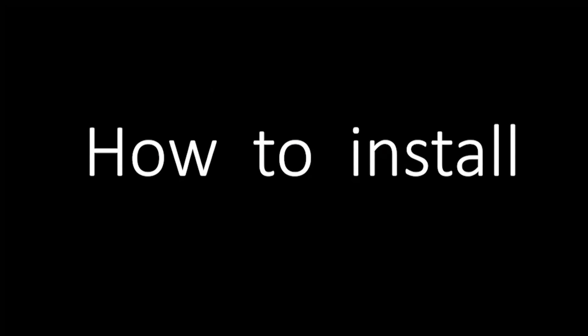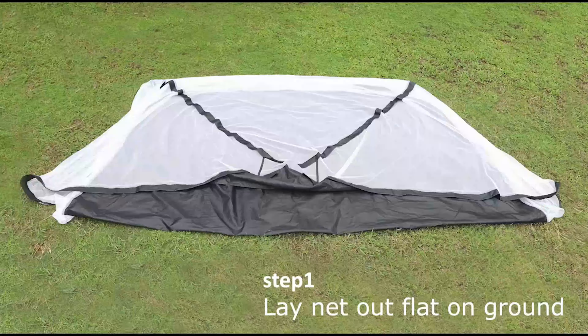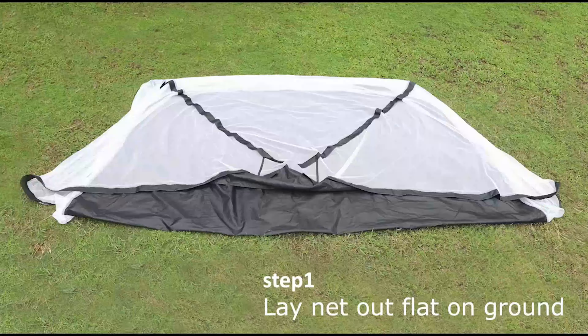Number 1: Golf Practice Net. Comes with a golf hitting net, one-piece golf tees, five-piece golf balls, grass pad, and carry case. The practice net features one large target and three chipping target pockets to practice your skills like swing, hitting, and chipping. An outstanding way to practice every club in your golf bag easily at home or outdoors, saving money and time.